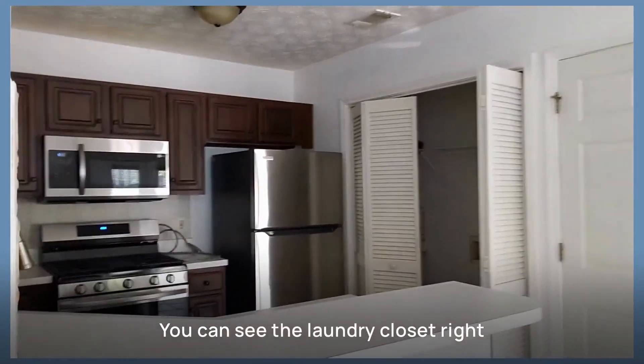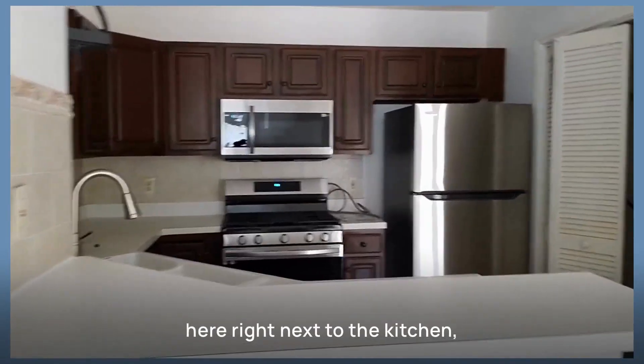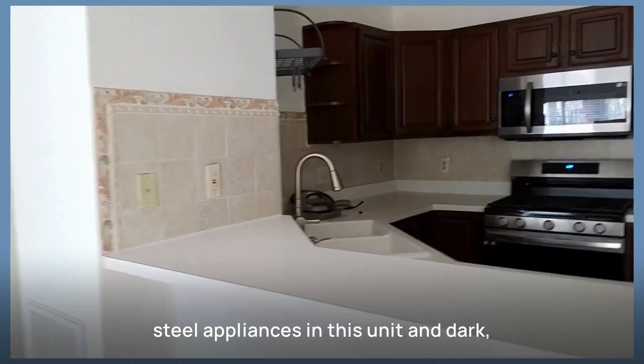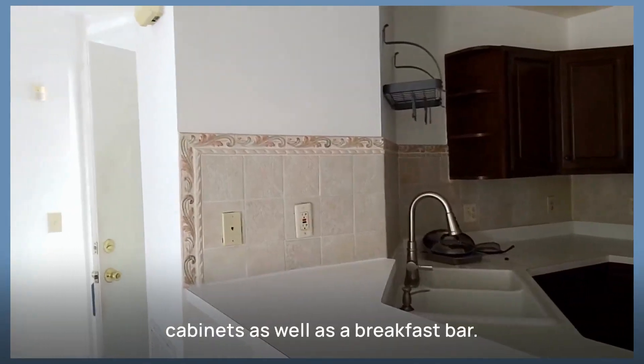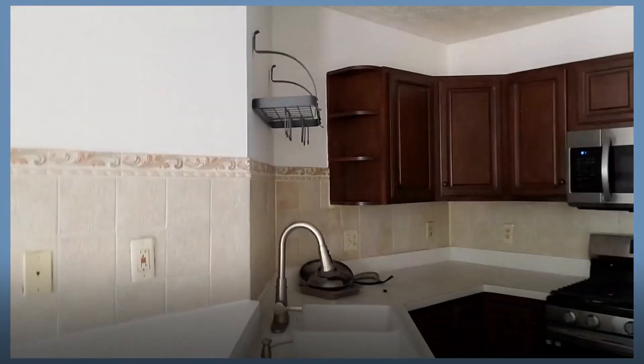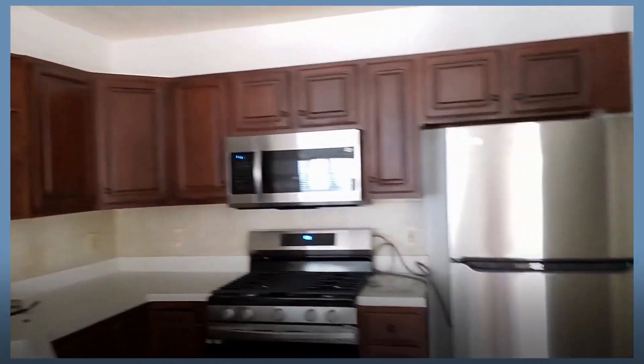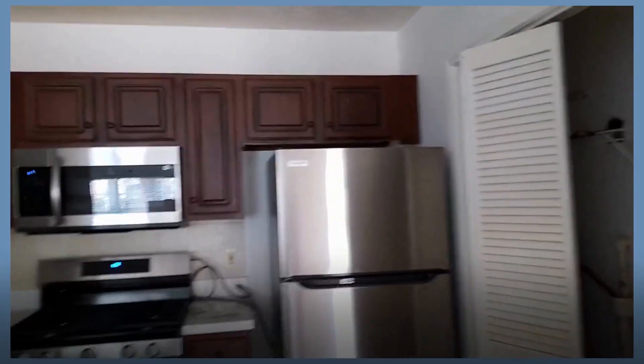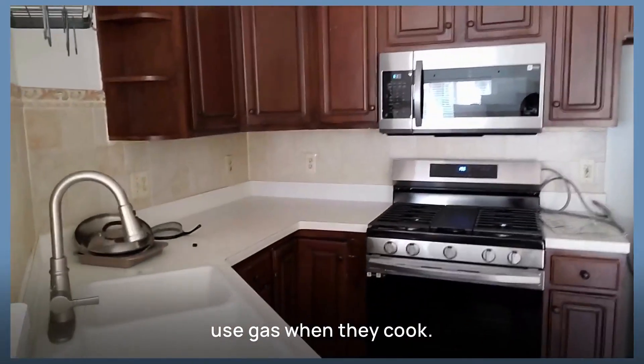Let's check out the kitchen. It's got a little closet right here, right next to the kitchen. There are stainless steel appliances in this unit and dark cabinets, as well as a breakfast bar. It's got a gas stove for those who like to use gas when they cook.